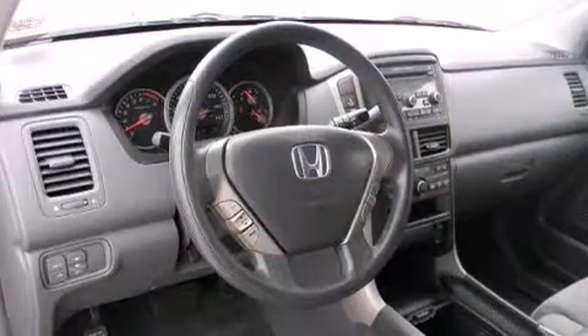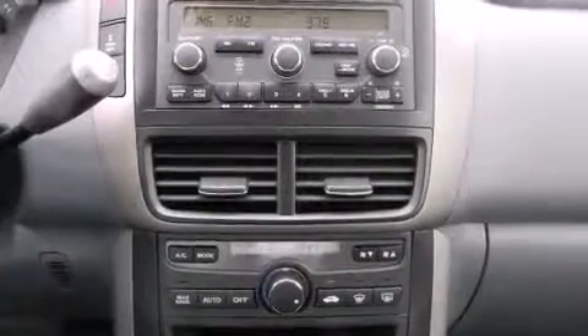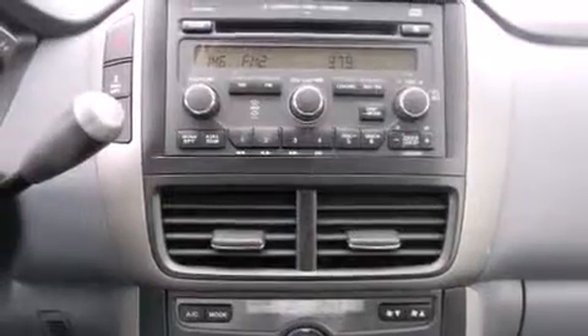Top features include cruise control, a built-in garage door transmitter, power door mirrors and heated door mirrors, skid plates, and one-touch window functionality.